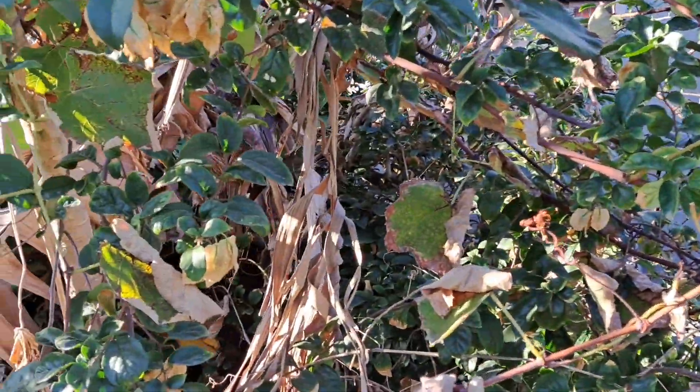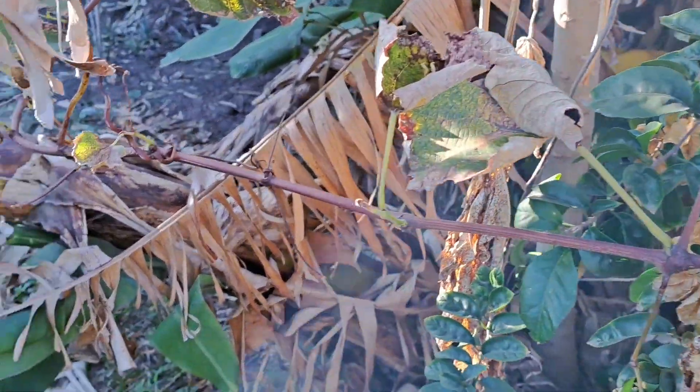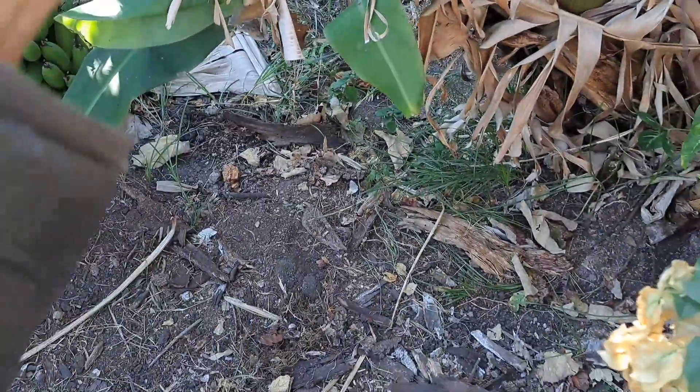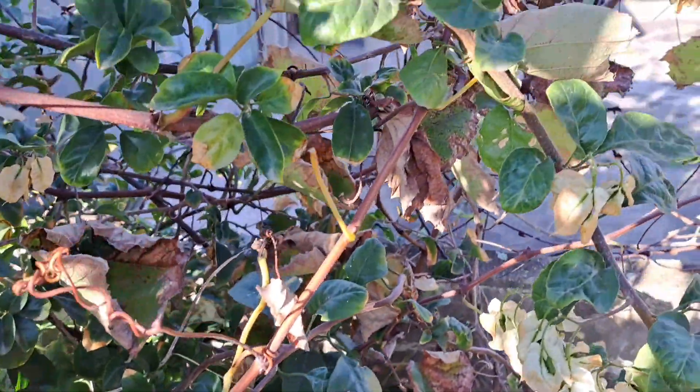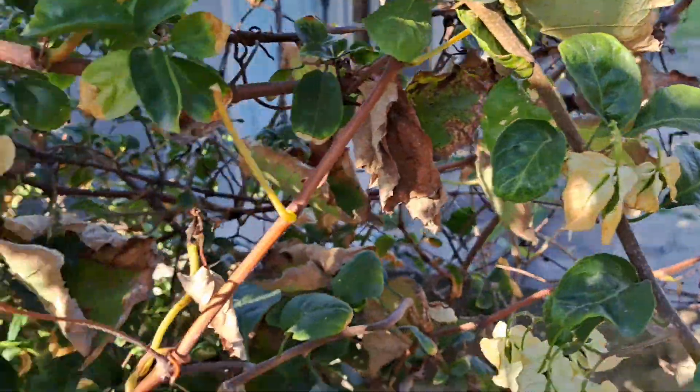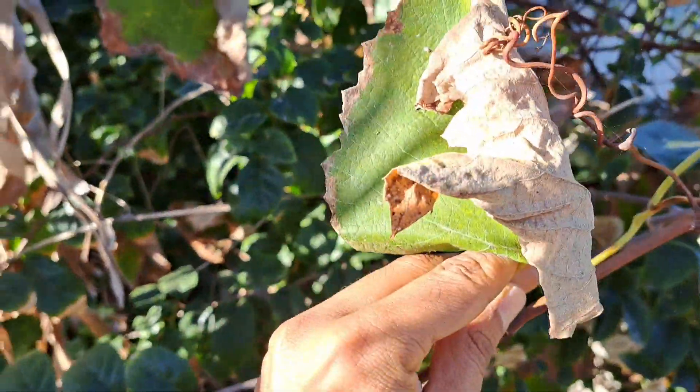It spreads out to the left and to the right. You can see some of the leaves here are starting to fall off as the vine is becoming dormant or has become dormant.